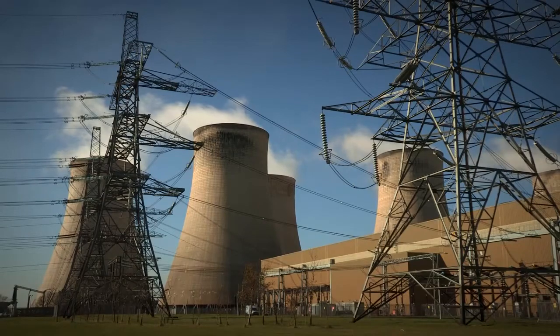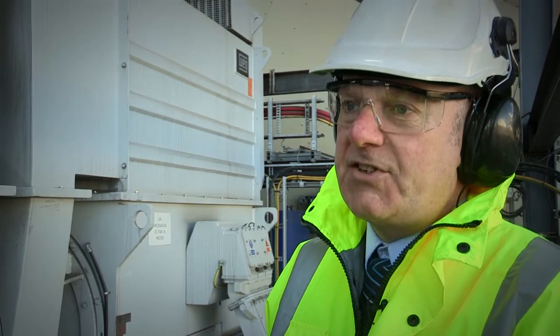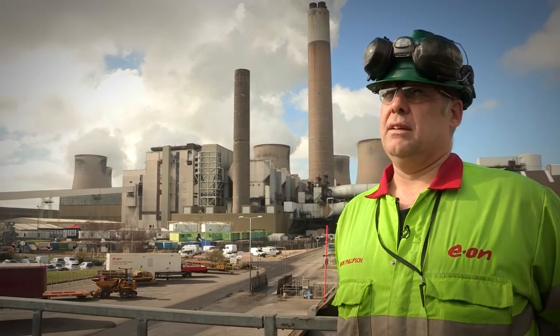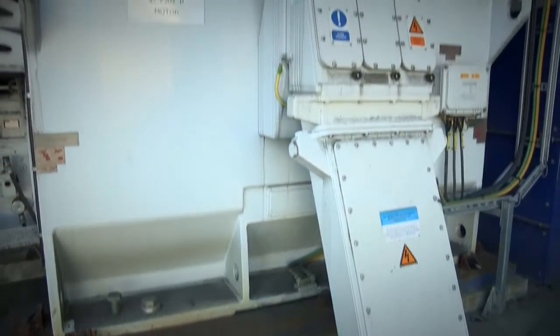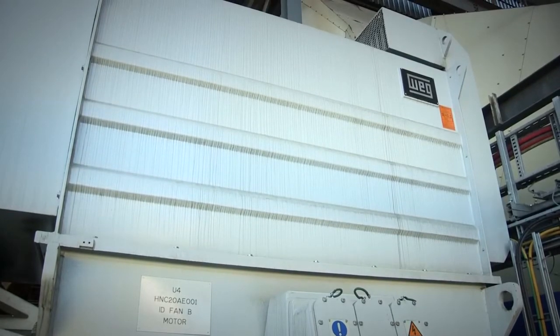These are a very high efficiency motor — 97%, which is very good for a machine of this size. Energy efficiency and reliability go hand in hand; they feed off each other. It's important that WEG motors are highly reliable, particularly in plants like this.